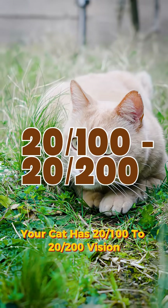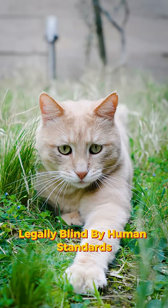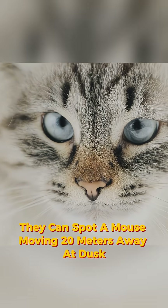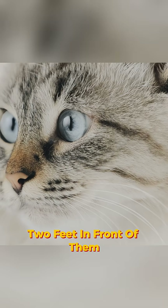Your cat has 20/200 vision — legally blind by human standards. That tapetum lucidum creates just enough image scatter to make daytime vision blurry. They can spot a mouse moving 20 meters away at dusk, but they can't see you standing still two feet in front of them.